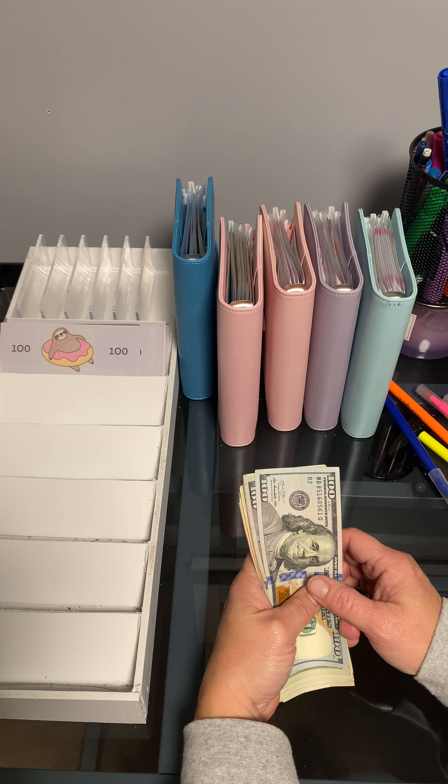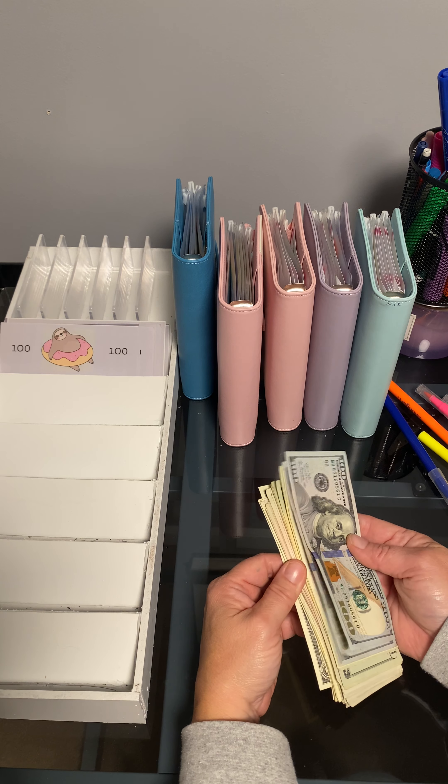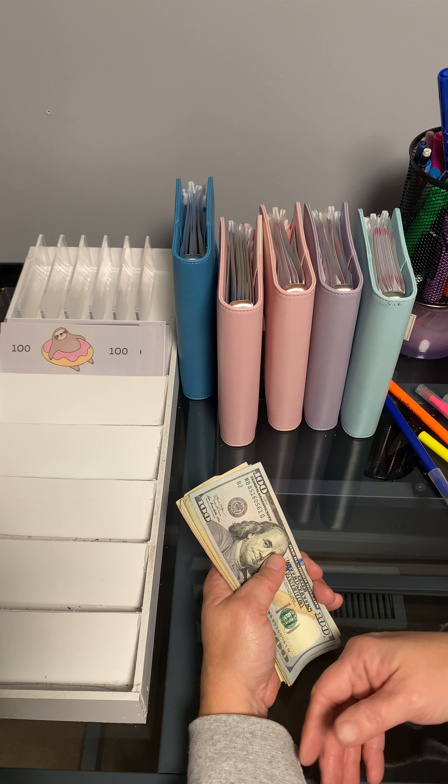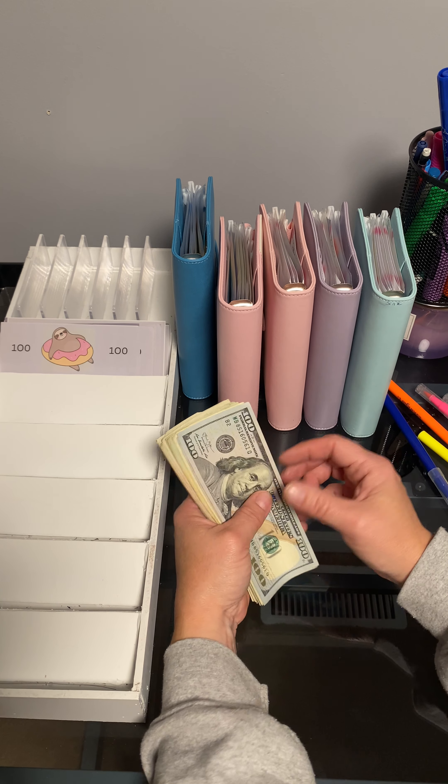I did some already yesterday, but then I remembered that I had more money put aside for more savings challenges and I forgot to grab the other ones, so I'll finish them right now.